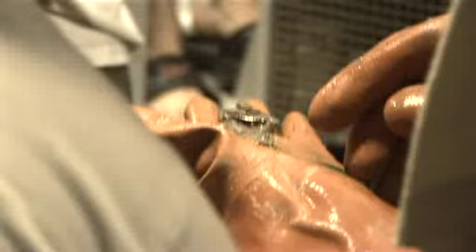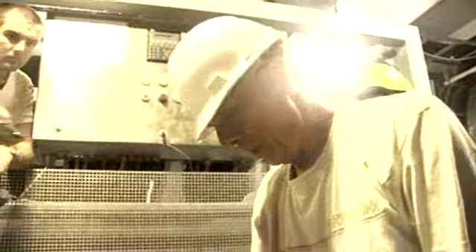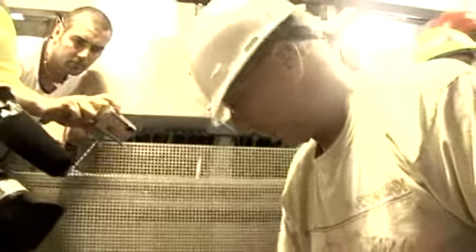Er der flere spande end i vand? Er der vand? It's really exciting, what's found in Trovled?